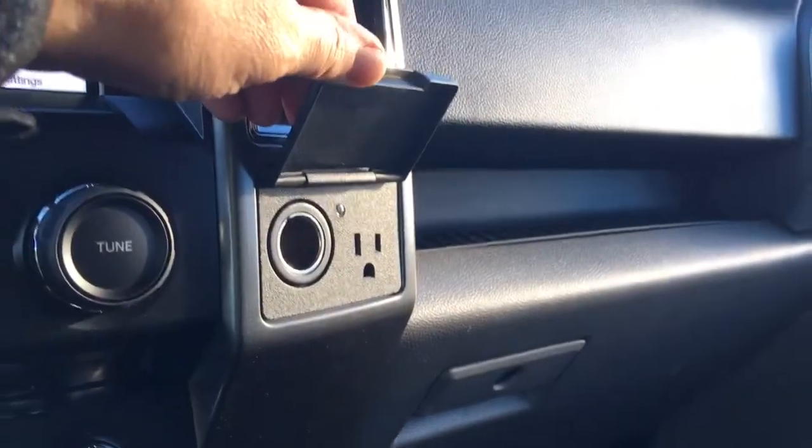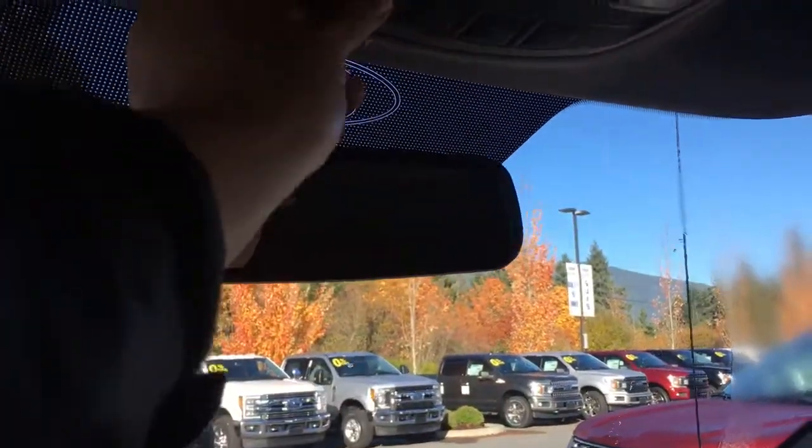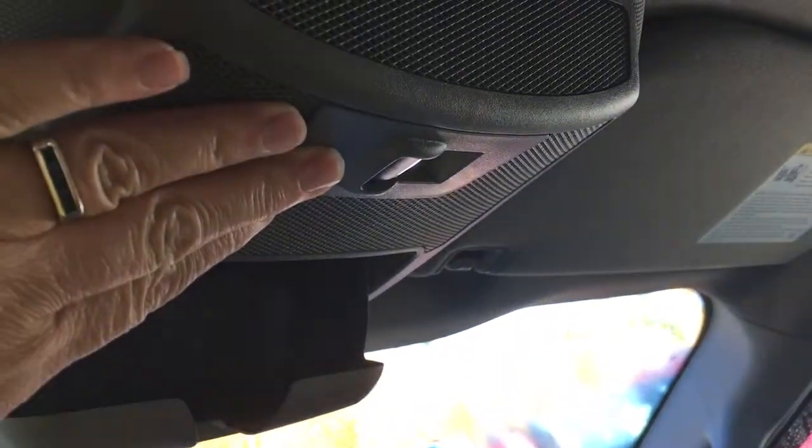Off to the side, a 110 and 12-volt outlet and a locking glove compartment. Up above, an auto-dimming rear-view mirror as well as your lighting controls, sunglass holder, and then you can slide that back window.